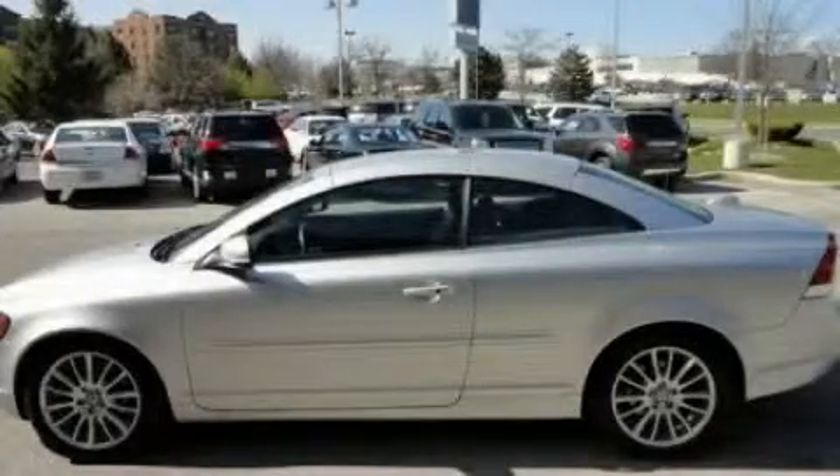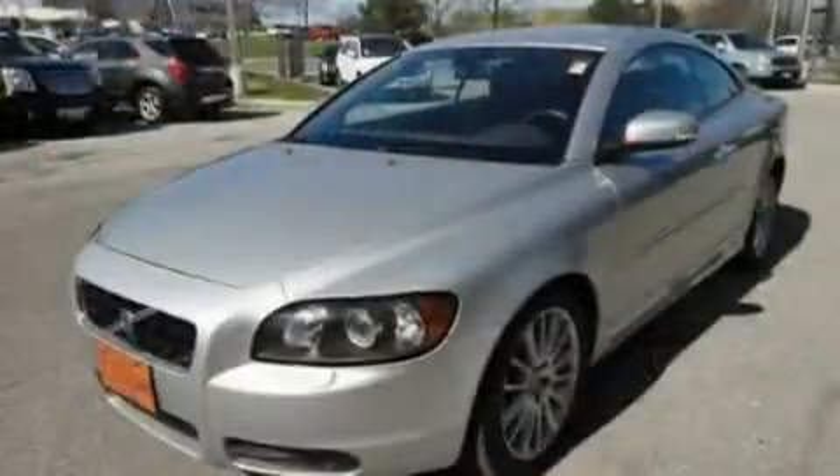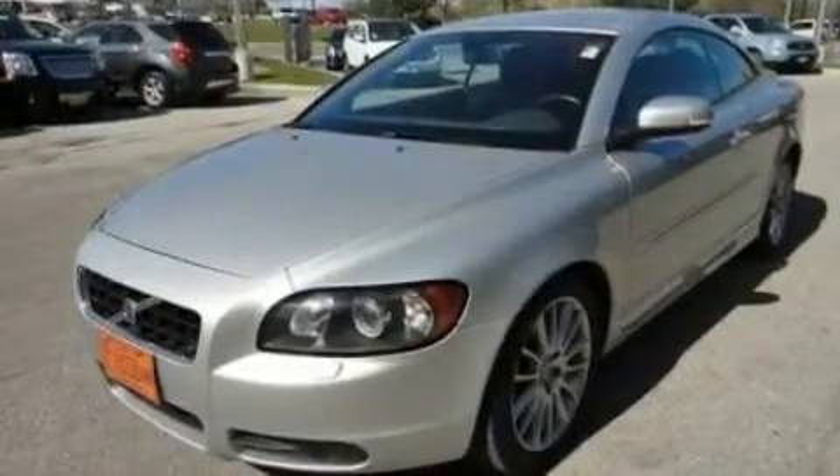This is a 2008 Volvo C70. It features a 2.5-liter, 5-cylinder engine and an automatic transmission.